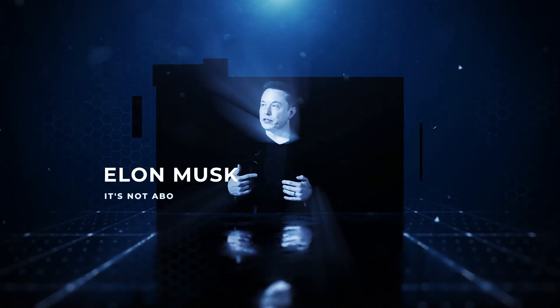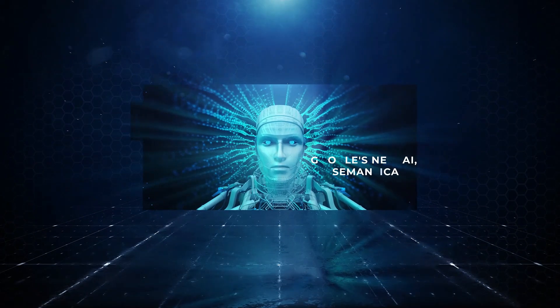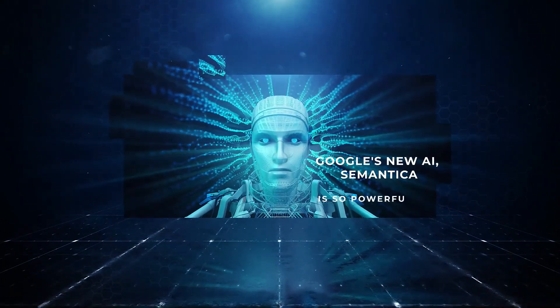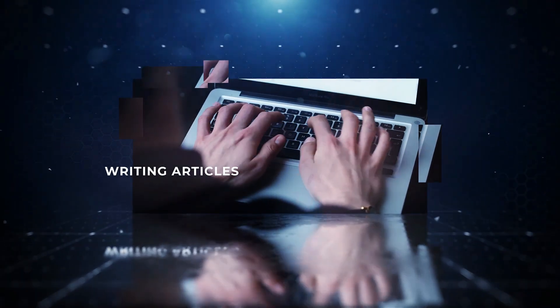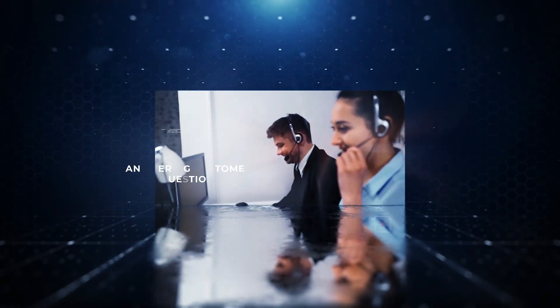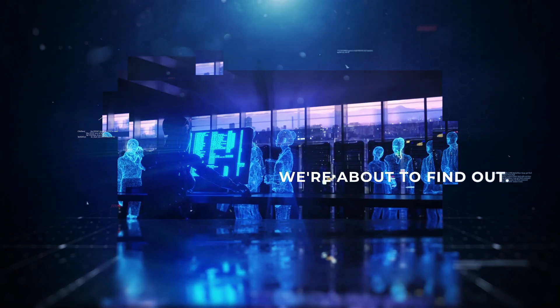Elon Musk is concerned, and it's not about rockets or electric cars this time. Google's new AI, Symantica, is so powerful that it could even replace you. It's already writing articles, coding software, and answering customer questions. But is the hype real? Is this the end of work as we know it? We're about to find out.